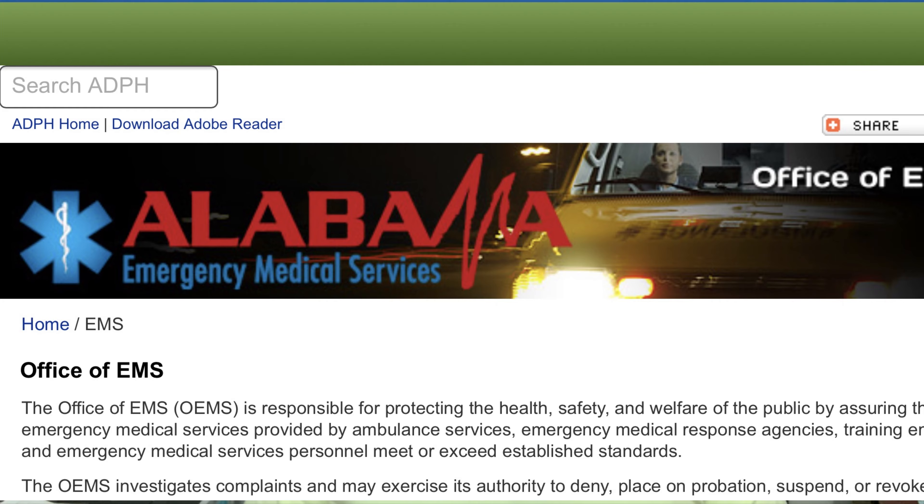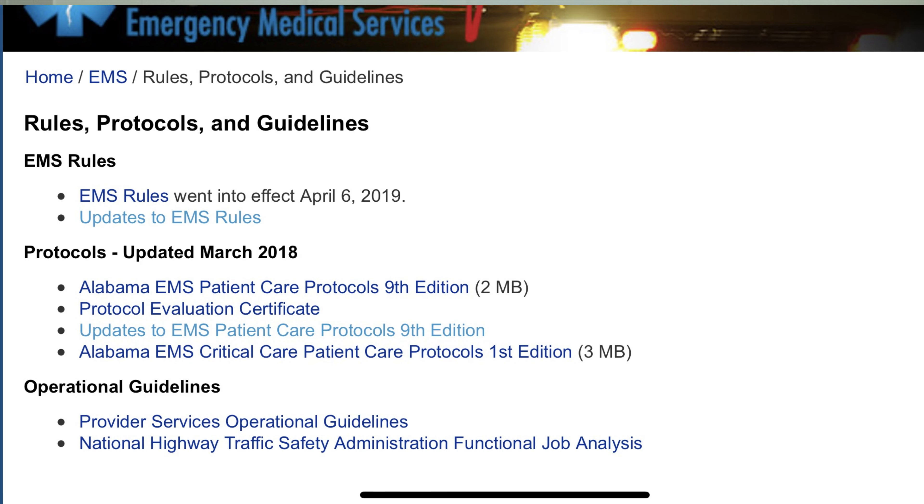These documents can be found at the Alabama Department of Public Health slash EMS — that is the EMS webpage for the state where you can find a lot of really useful information. But two of the things I want to bring your attention to are the state rules and the state protocols.